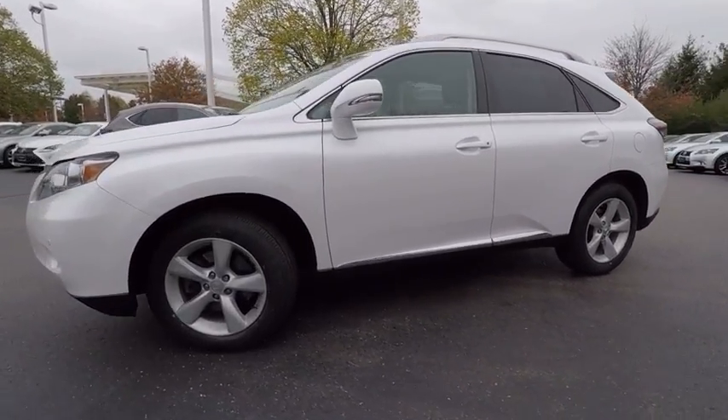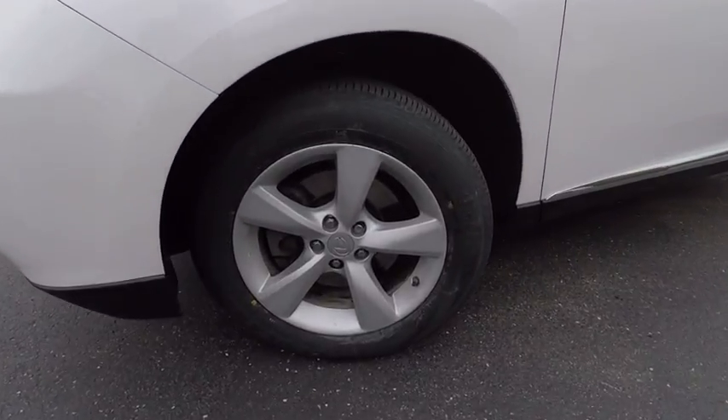This vehicle has less than 115,000 miles. Here are some of this vehicle's great options.